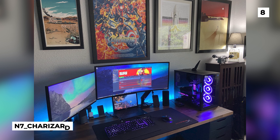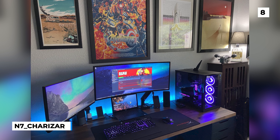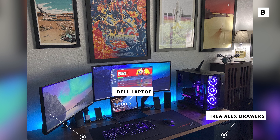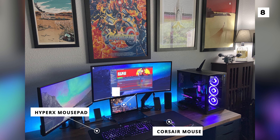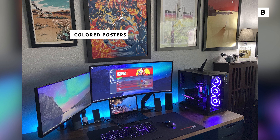Next up is this super cool and pop culture-heavy setup, this time from N7 Charizard. For the desk, we've got the iconic combination of a Kallax desktop and Alex drawers from Ikea. On the desk, you can see a Dell laptop functioning as a third display, as well as a Corsair mouse and HyperX mousepad. Where this setup really shines is in its decorations, which include a ton of vibrantly coloured posters that add nicely to the otherwise blue colour palette of this build.